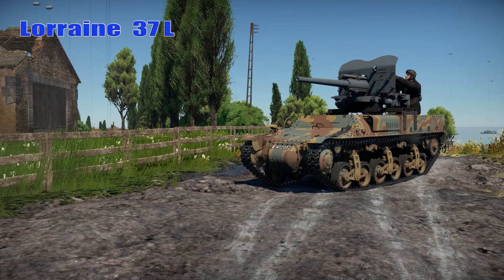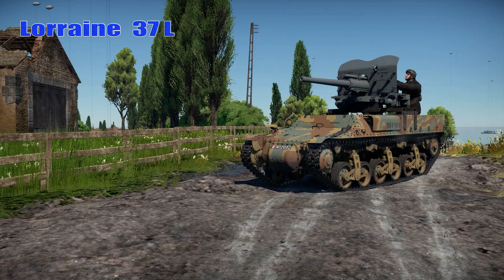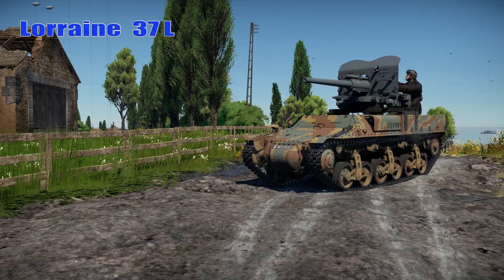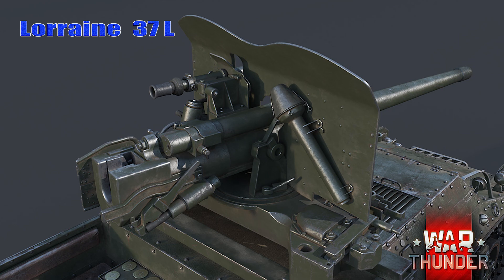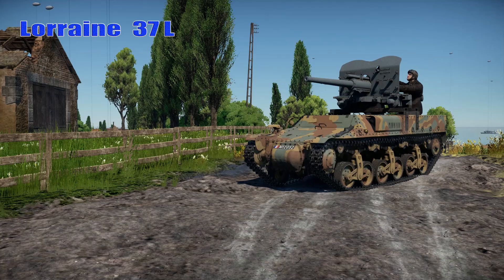During the German invasion of France, the French army suffered heavy losses, especially regarding armored vehicles. The Lorraine 37 crews quickly saw the need for armament and began to improvise machine gun mounts. Several urgent attempts were made to create improvised combat vehicles from resources already available to French engineers. One of these projects was a conversion of the Lorraine 37 tractor into a tank destroyer by fitting it with a 47-millimeter SA-37 anti-tank gun. The Lorraine 37L tank hunter was developed quickly in May 1940 in response to desperate requests from front-line units for ways to increase their defensive mobility.